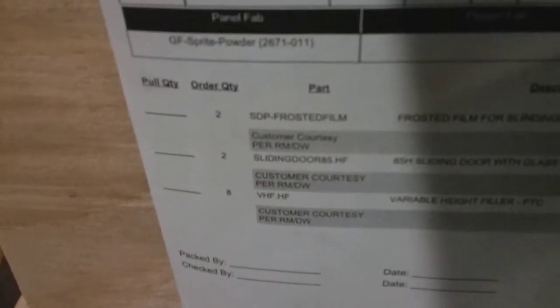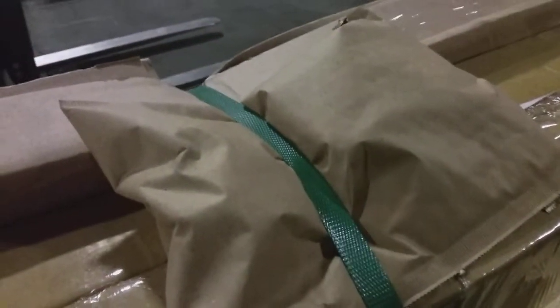In the crate we have our two pieces of glass and our sliding door frames. And this should be our locks for the doors and this envelope on top. 156-327 is complete with this one large crate.